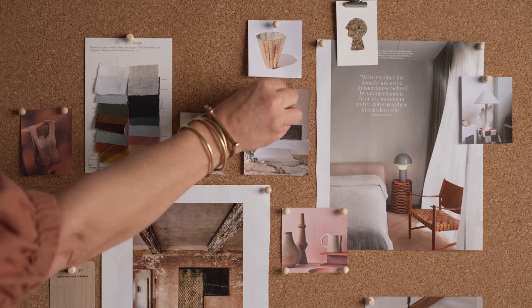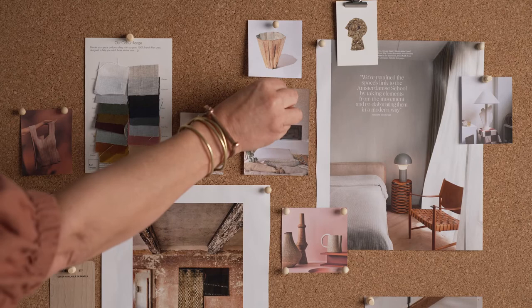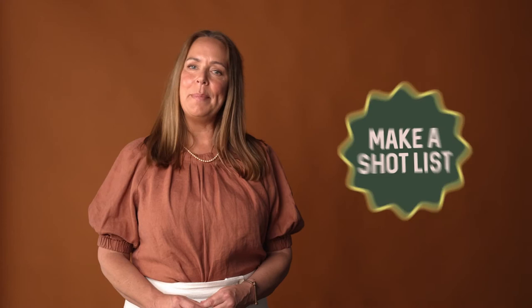Tip 1: Moodboard. Before you start your shoot, collect reference images to create a mood board on how you want your photos to look and feel. These can reference anything from colour, composition, even photographic style. This is the fun bit.